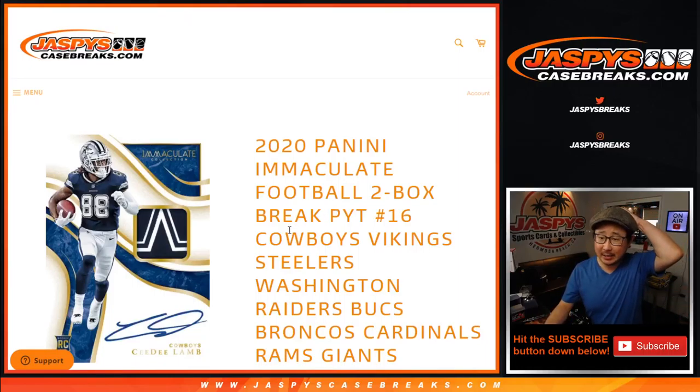Hi everyone, Joe for jazpyscasebreaks.com coming at you with a random number block randomizer for 2020 Panini Immaculate 2-Box Picker Team number 16. This number block applies only to these teams and only for this break right here. Here's how the number block works.